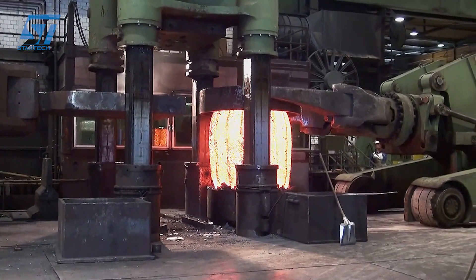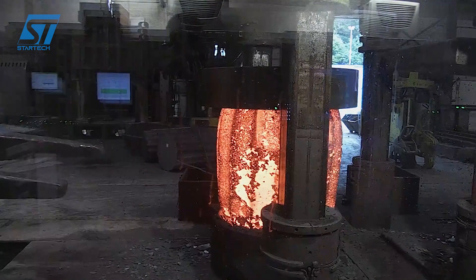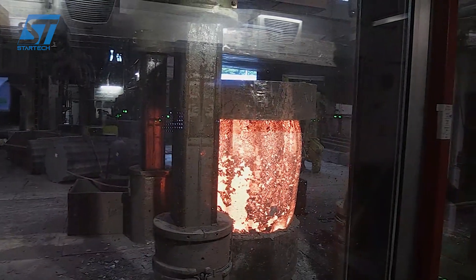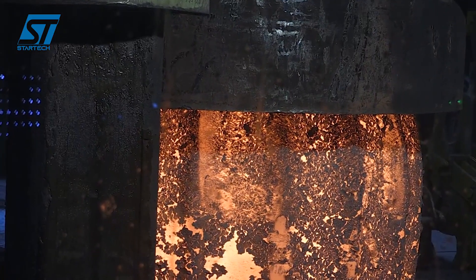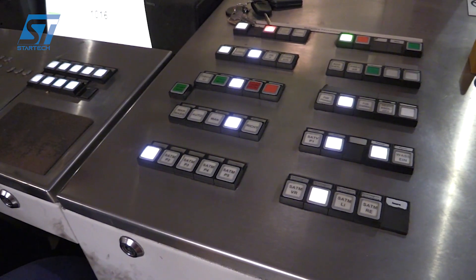ArcelorMittal uses smart carbon and hydrogen DRI technology to minimize carbon dioxide emissions during this stage. The liquid steel is continuously cast into slabs, bars, or square billets. The billets are rolled at high temperatures to produce products such as steel plates and steel coils.